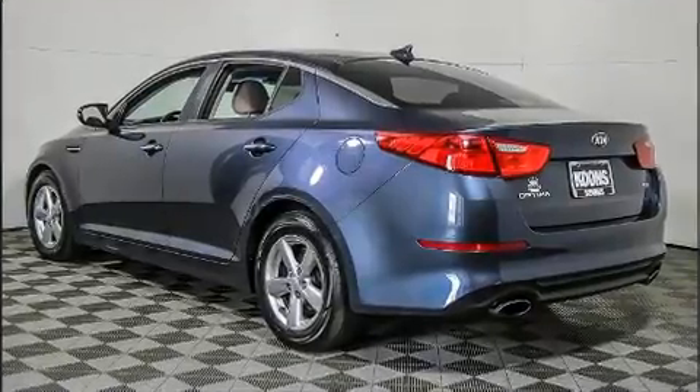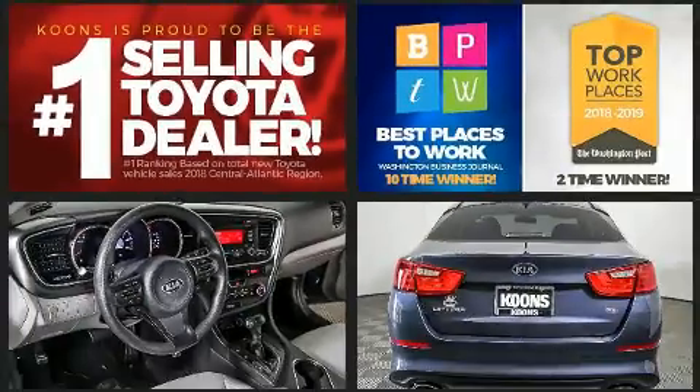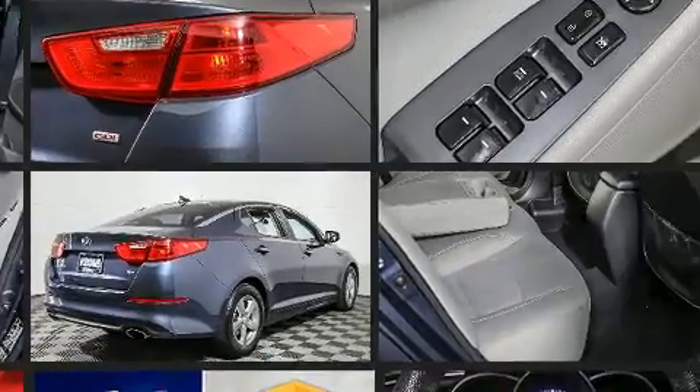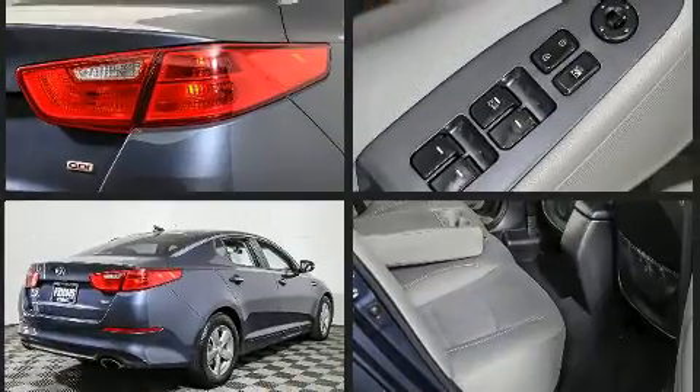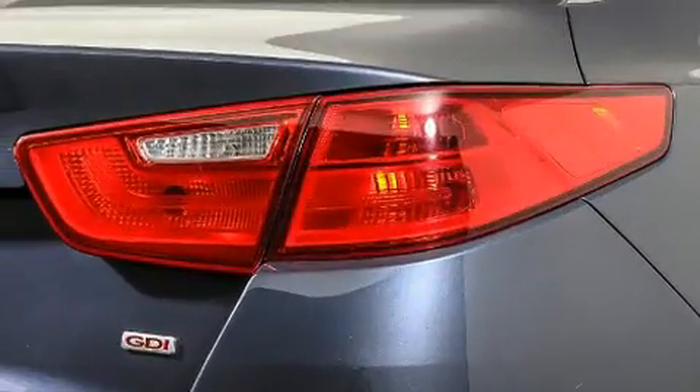Kia prioritized practicality, efficiency, and style by including delay-off headlights, one-touch window functionality, a tachometer, a trip computer, and air conditioning. You and your passengers will enjoy the stereo system, which includes a CD player with MP3 capability, steering wheel mounted audio controls, and six well-positioned speakers.